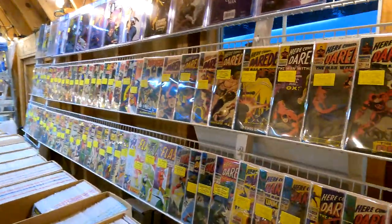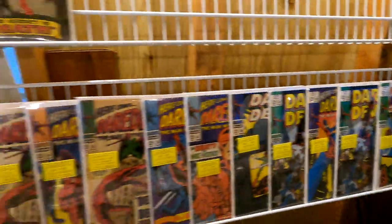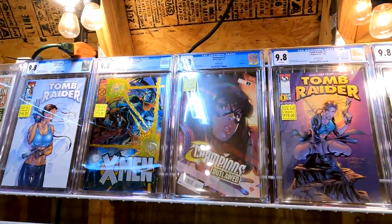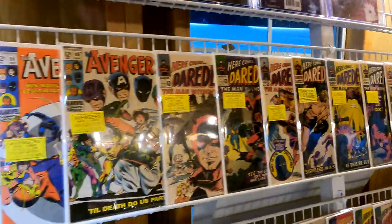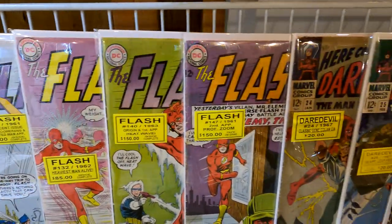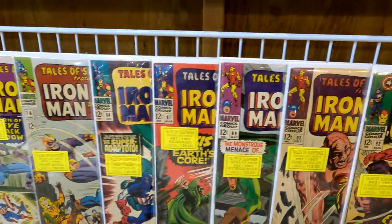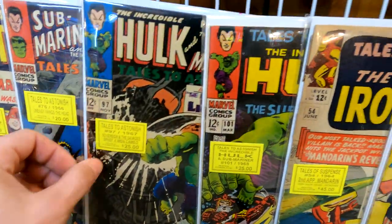We're going to take a look inside the storage area where they have all the nicer books. Doesn't look like everything's quite set up yet, but we figured we'd come in before the fans get here. He did pick up some CGC books at a convention not too long ago, so there will be CGC stuff here. Lots of nice Daredevil coming down, we can see some really nice Flash — 10 and 12-cent Flash issues, origin and first appearance of Heatwave. Some Tales of Suspense, Submariner and Hulk books.